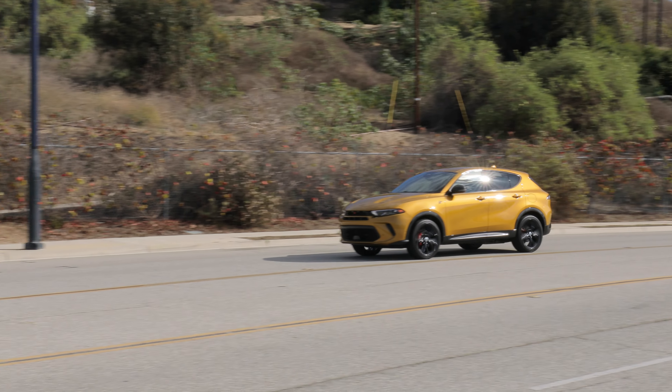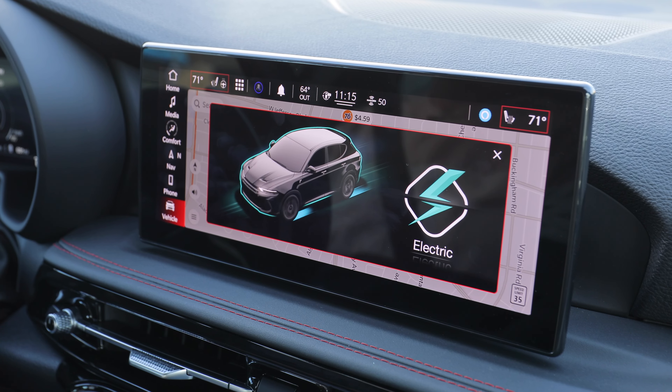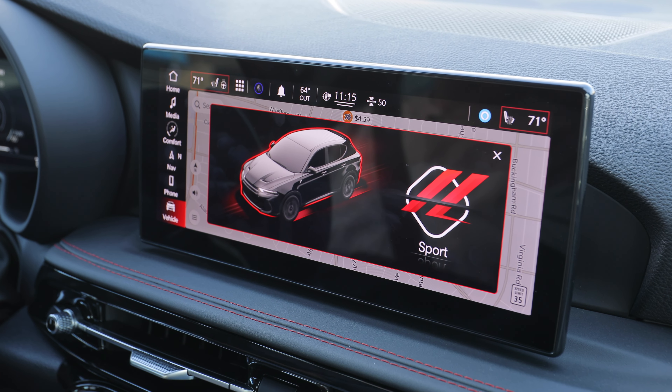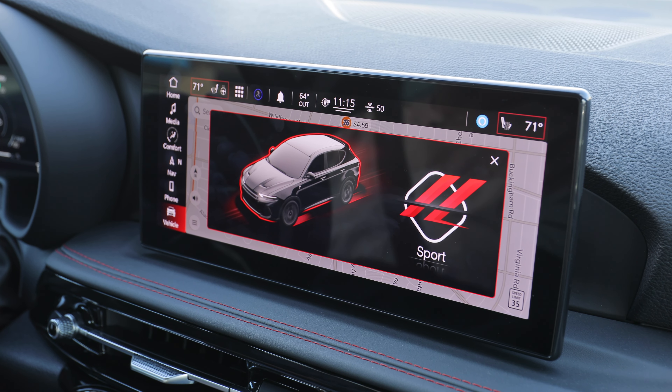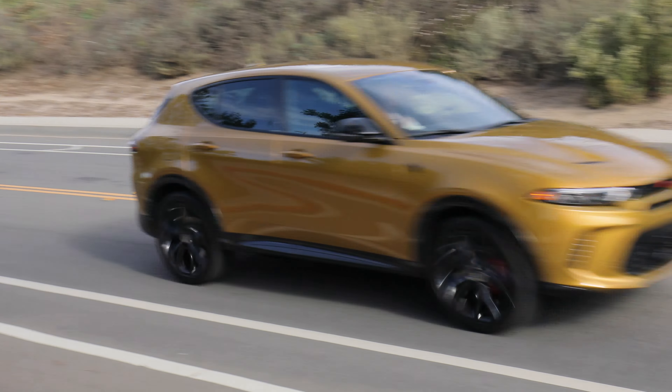The interesting thing about this car in plug-in version is that it has multiple personalities and you can switch between them. When you want the sport stuff, stick with the gas motor in sport mode. When you want cruising and emissions-free driving, go with EV mode.